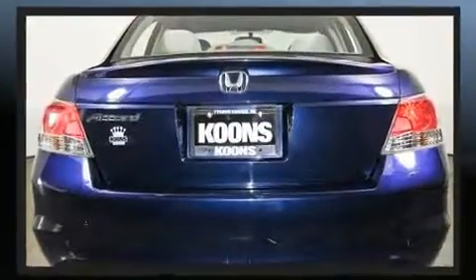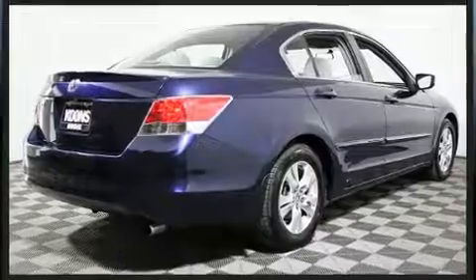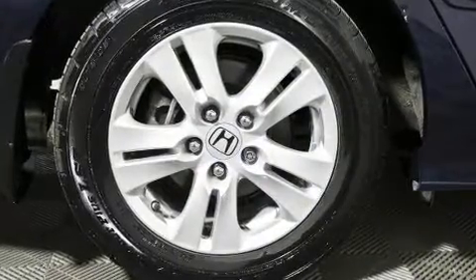Honda prioritized practicality, efficiency, and style by including one-touch window functionality, a tachometer, remote keyless entry, and air conditioning.